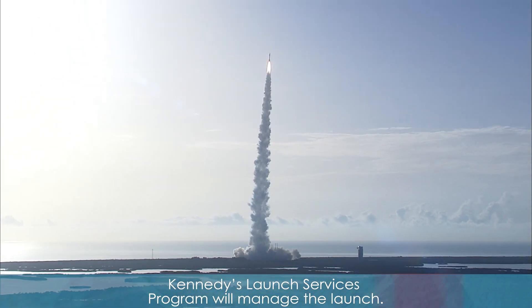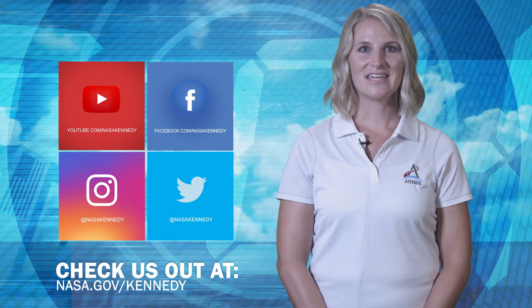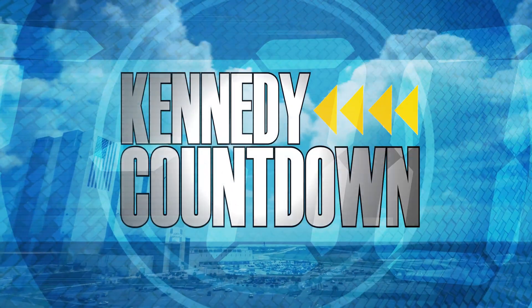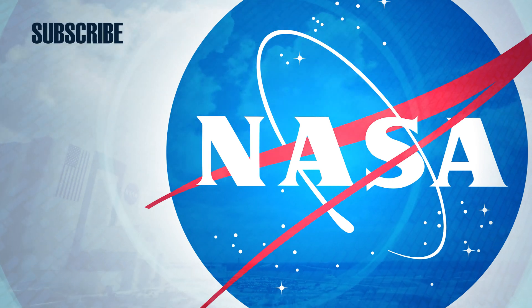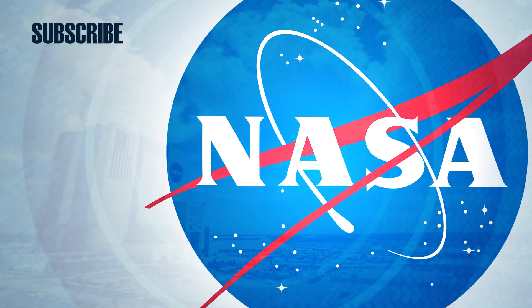Kennedy's Launch Services Program will manage the launch. To keep up with Kennedy, check us out on social media at nasa.gov/Kennedy.